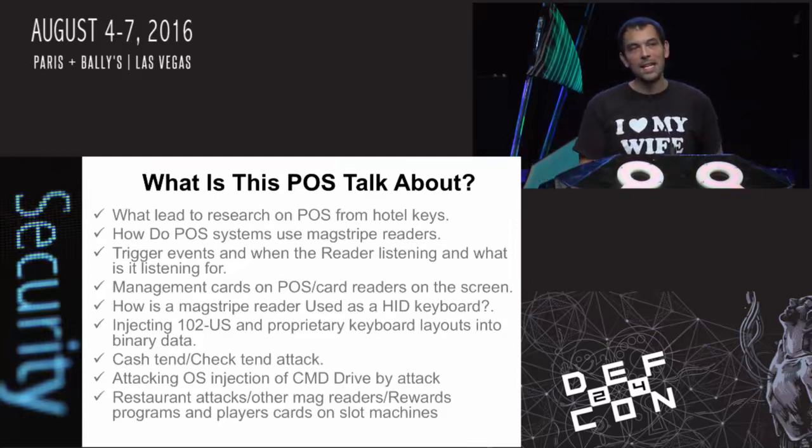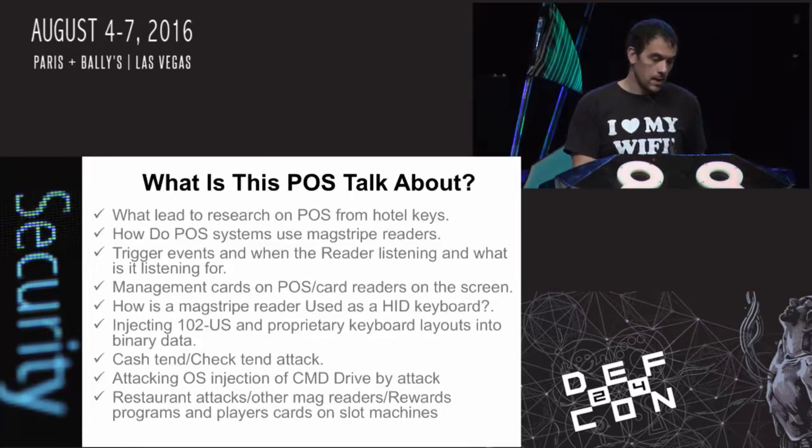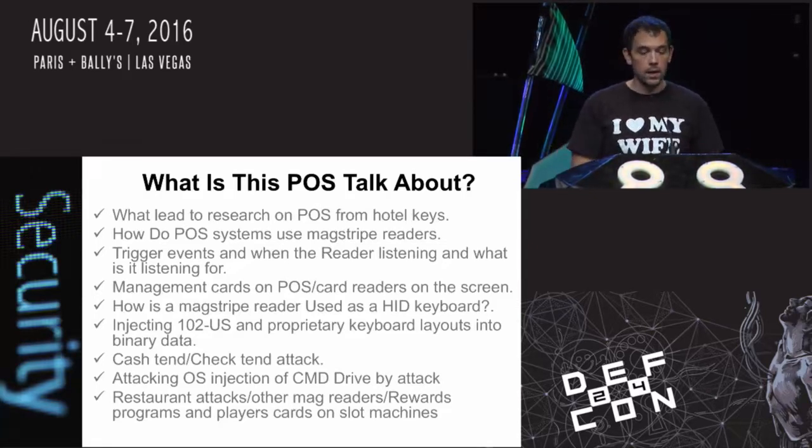Like when I saw Sammy's video, I thought of every single thing with a mag strip reader as an attack surface - shout out to him for amazing research that saved me many hours of reading manuals. I'm going to cover how mag strip readers are used, where the fail was, triggering events on readers, management cards, brute forcing management cards for refunds, and the cache-tend attack where injecting the F8 key literally pops the register open.